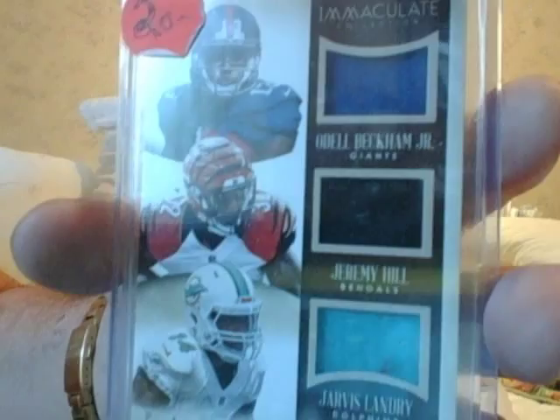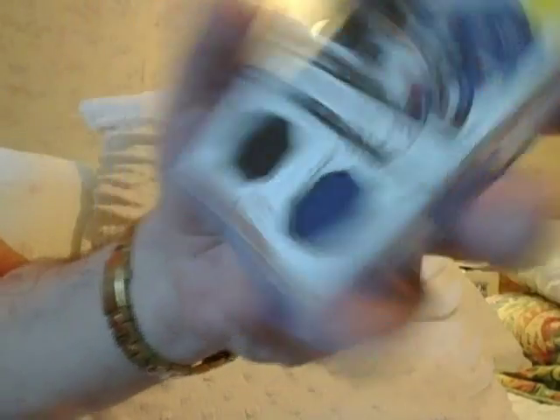Odell Beckham, Jeremy Hill, Jarvis Landry — triple jersey, $20. Can't do better than that. Odell Beckham from a high-end product, guys. What's $20 to you? Mario Lemieux and Marc Messier dual jersey — $10, guys, two Hall of Famers from a high-end product. Come on. Antonio Brown — look at this big chunk patch from Immaculate, $20 for that guys. Look at that big chunk — you could take that out of there, you could make your own freaking jersey.